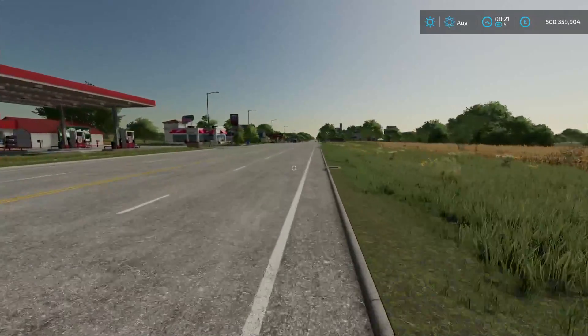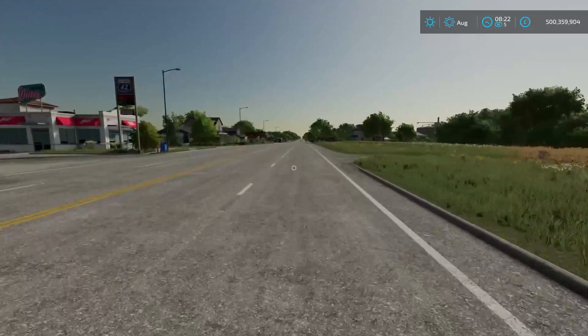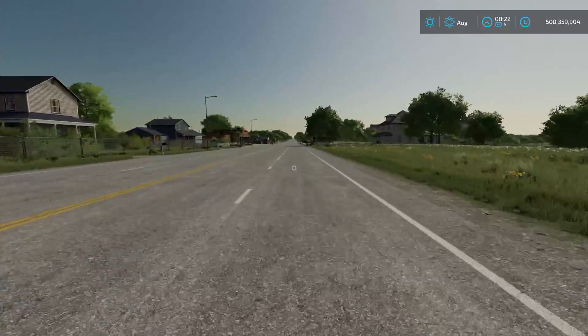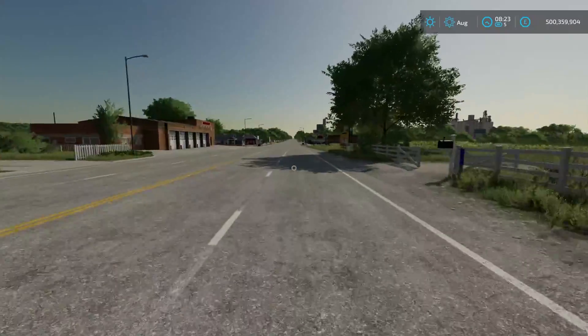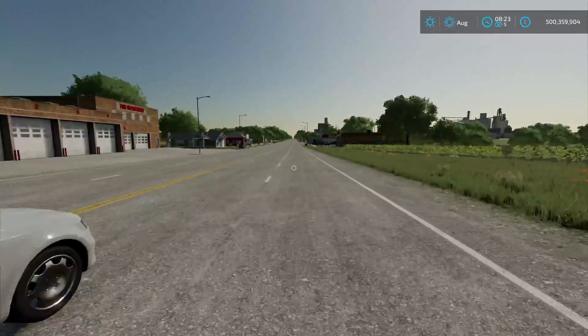Welcome everyone, Farmer Cop here. This is going to be another 10 features you may or may not have known about in Farming Simulator 22. I did a video like this already and you guys seemed to enjoy it, so I wanted to show off another 10 features. Most of these I would describe as quality of life features — things that add a little bit of immersion or are just nice to have in game.